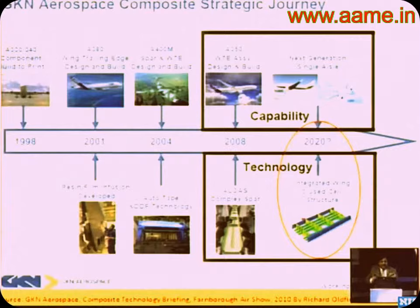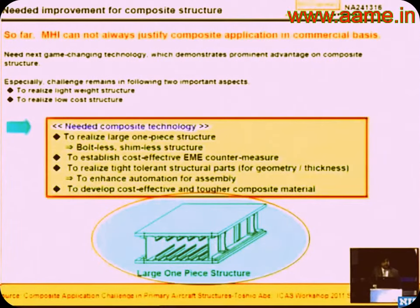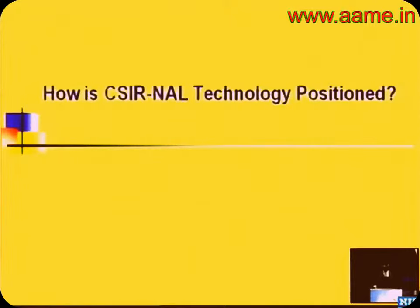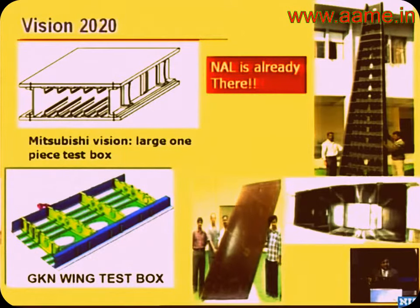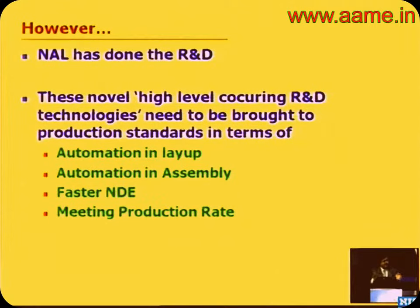A colleague did a survey comparing our work to the competition. GKN, a huge aerospace company, is targeting a structure like ours by 2020. Mitsubishi is similarly targeting comparable structures. So where is NAL technology placed? Being from NAL, being from India, I'm very happy to say we are already there. But there's always a but — we have done the R&D, and when we had discussions with Airbus, they asked how we are going to make one of these every day. So we need to look at automation in layup, automation in assembly, faster NDE, and meeting the production rate.